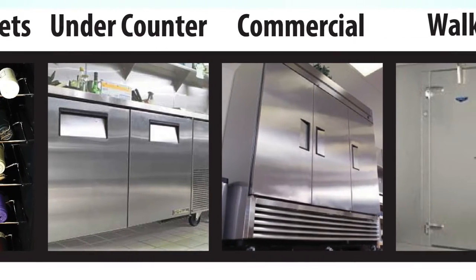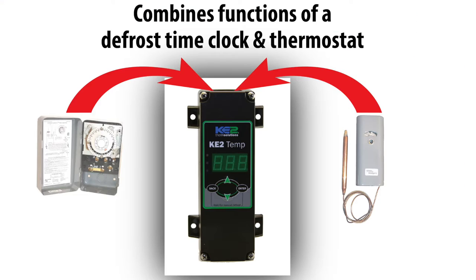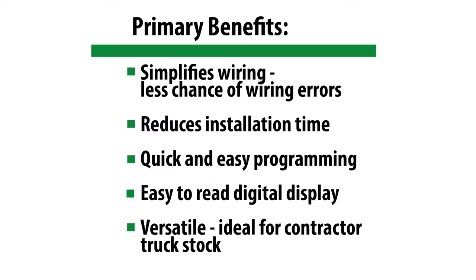First, the Key to Temp is easy to wire, easy to program, and easy to read. And it replaces both the time clock and the thermostat. Because it's so versatile, it's widely used in applications from wine cabinets to walk-in coolers. The combined functionality of a time clock and a thermostat simplifies wiring and reduces installation time, making it an ideal controller for contractor truck stock.